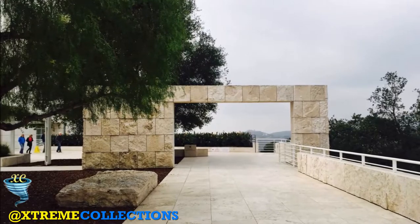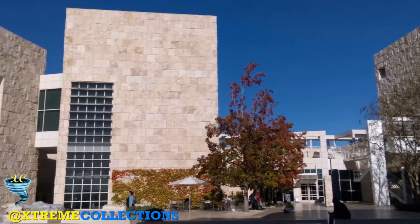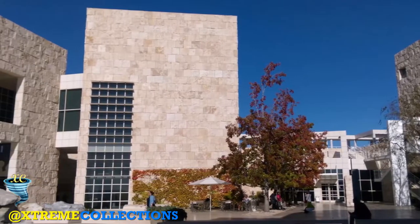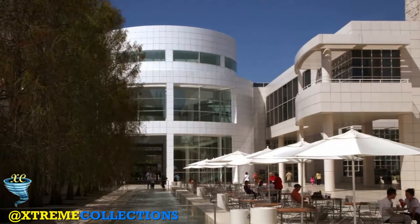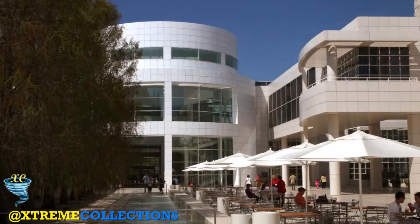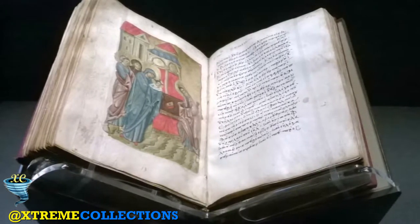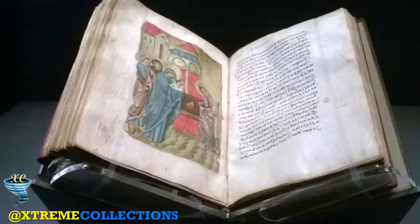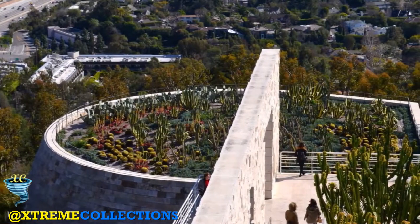The center's design included special provisions to address concerns regarding earthquakes and fires. Meyer exploited two naturally occurring ridges by overlaying two grids along these axes. These grids serve to define the space of the campus while dividing the import of the buildings on it. Along one axis lie the galleries and along the other axis lie the administrative buildings.